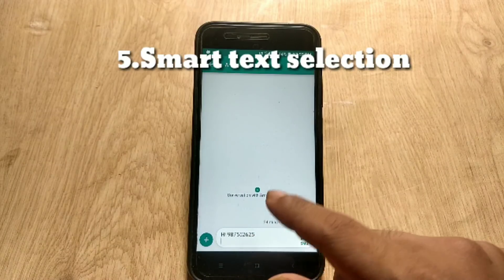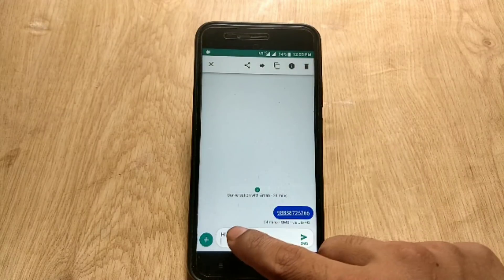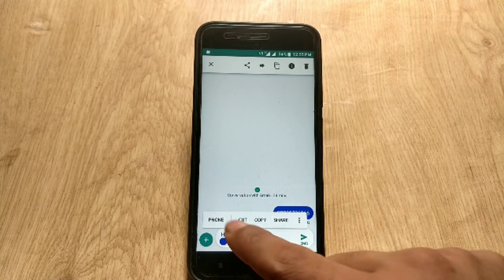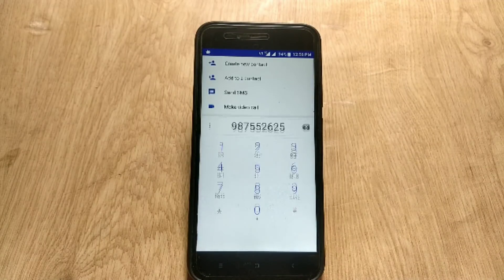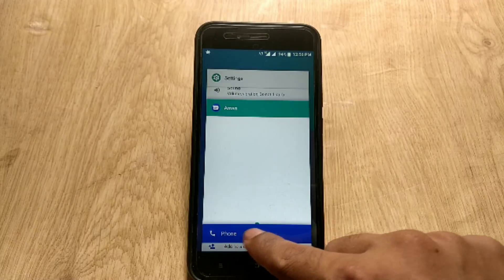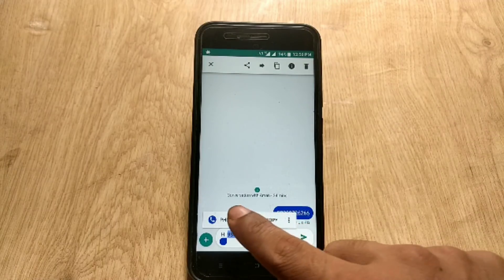The next feature of Android 8.1 in Xiaomi Mi A1 is smart text selection. For example, if you highlight a phone number, it will suggest you open it in a relevant app — as you can see, there is a floating icon of the dialer app suggesting to open the number in it. And if you highlight an address or place, it will suggest you open it in Google Maps. This is a very convenient feature and now Xiaomi Mi A1 has it.